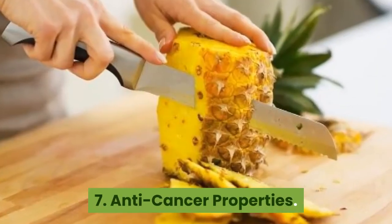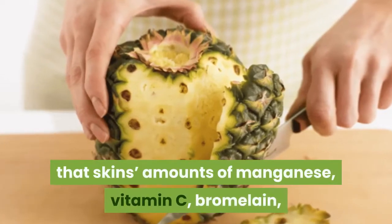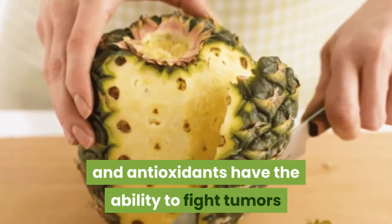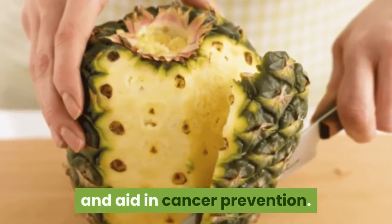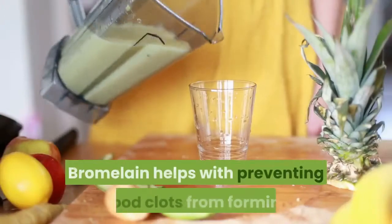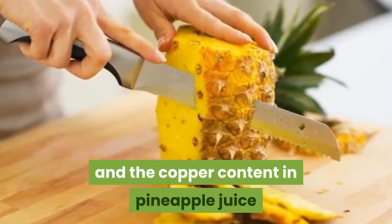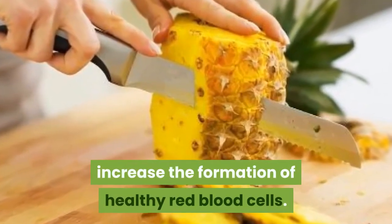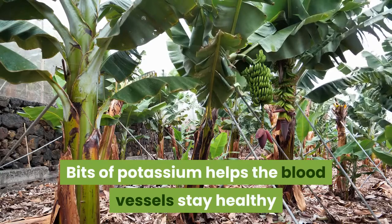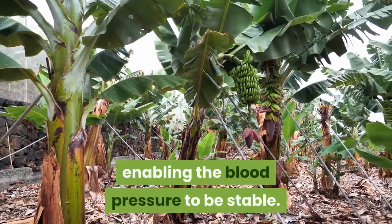7. Anti-cancer properties. Some early studies have shown that the skin's amounts of manganese, vitamin C, bromelain, and antioxidants have the ability to fight tumors and aid in cancer prevention. 8. Good Blood. Bromelain helps with preventing blood clots from forming, and the copper content in pineapple juice increases the formation of healthy red blood cells. Bits of potassium help the blood vessels stay healthy and can counteract large amounts of sodium, enabling blood pressure to be stable.